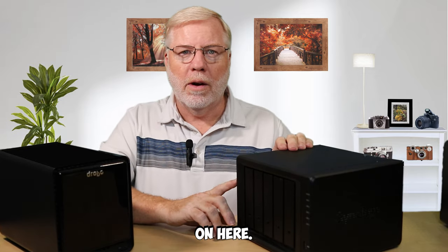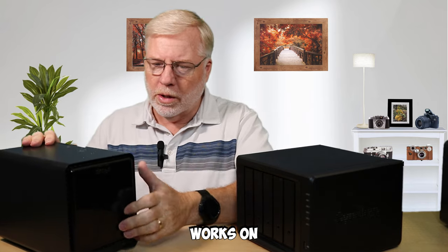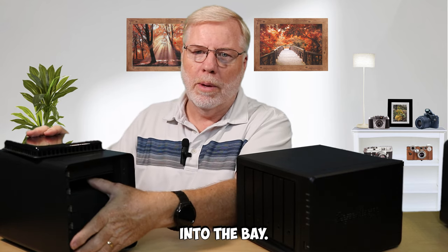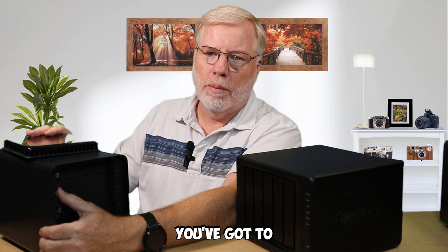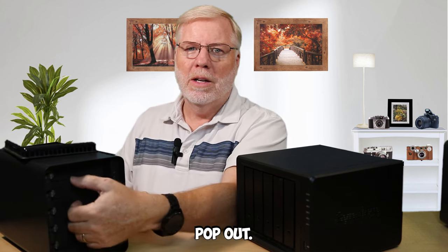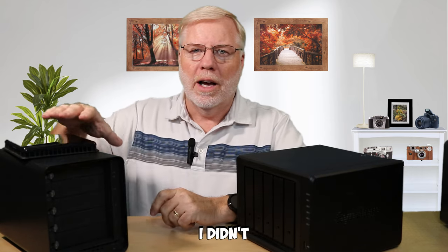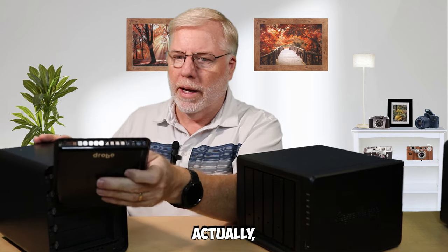I've never had to replace a drive on the Synology yet — I've done it several times on the Drobo. The way it works on the Drobo, you pop the drive in and it slides into the bay and snaps in. But when you want to take it out, you've got to push a release and it's supposed to pop out — but I found it barely popped out. Sometimes I'd have to get a tool just to pry the drive out. I didn't really like the way that worked, and it seemed kind of a cheap build.